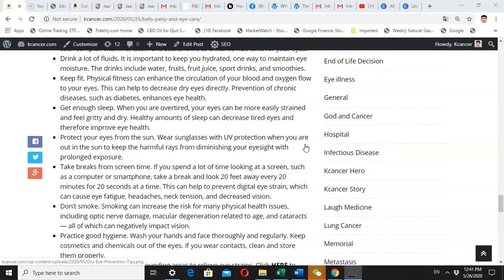You need to keep fit and do physical exercise. We know that exercise enhances the circulation of blood and oxygen flow to your eyes, which can help decrease dry eyes. Exercise also helps prevent chronic diseases such as diabetes and high blood pressure, which we know can have a negative impact on your eye health.